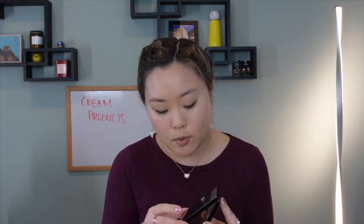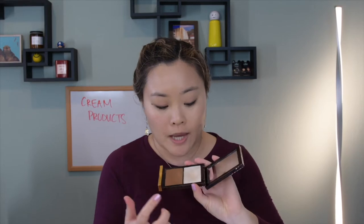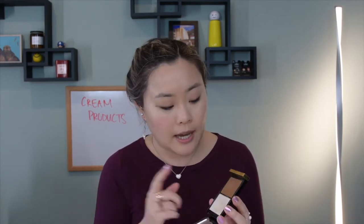Now let's get into the cream complexion products. I'm going to start with the Tom Ford Shade and Illuminate in Intensity 1. You can tell I very clearly love this product — it has been used. This is a fantastic highlight if you're looking for something that's going to give you a really pretty, glossy look. The shade color is absolutely stunning, it's easy to blend, and it's pigmented. If you're looking for a good cream bronzer, I would definitely go with something like this.